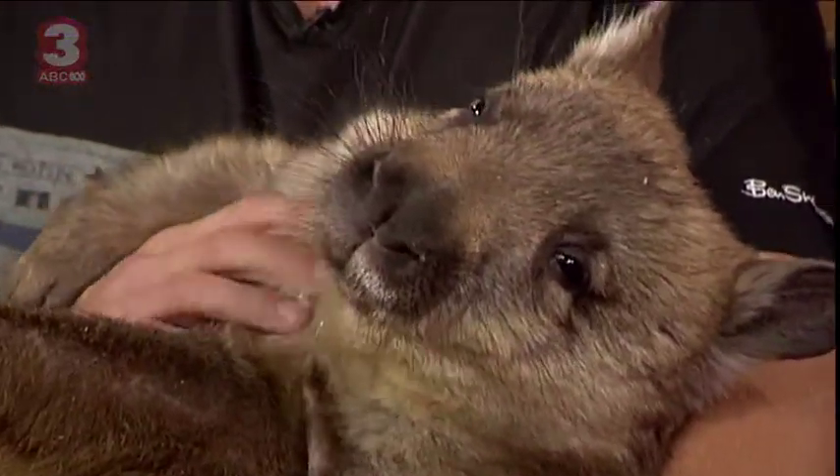Hey guys, shh — Ambo's just drifting off to sleep. That's not Ambo, it's a wombat and that's Chris Humphrey. What up, brother? Hey mate, how are ya? Who have we got here? This is Gloria and this is a southern hairy-nosed wombat, and she's an endangered species.